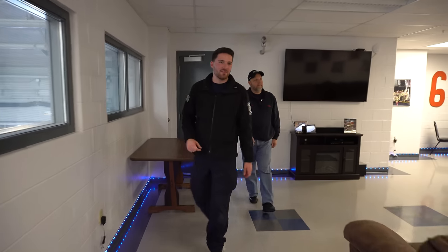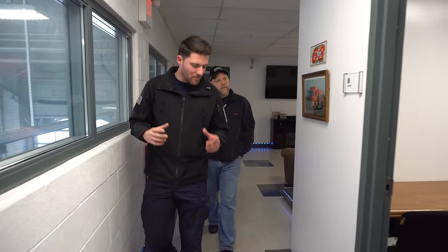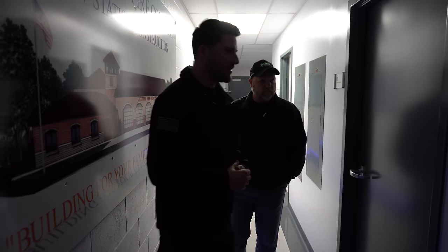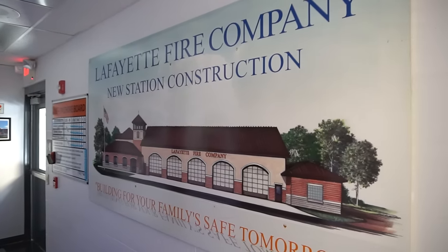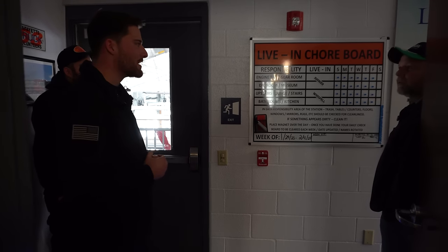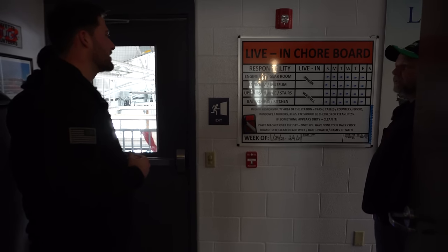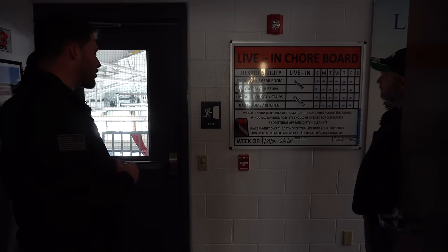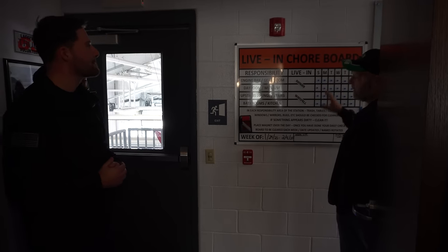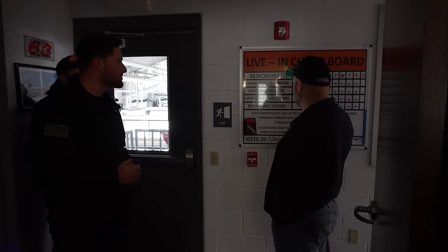Coming out of the hose tower, we have a small library — the plan is to have two computers in there as a study spot, especially since we have two nearby colleges, Thaddeus Stevens and HACC, which have brought paramedic students to us before. There's also a storage room for documents. We have a chore board for live-ins — it's minimal, but our members still help with cleaning. The live-ins' main role is to keep the house tidy: the engine bay floor, gear room, day room, museum, downstairs lounge, and kitchen. The board helps everyone stay organized.